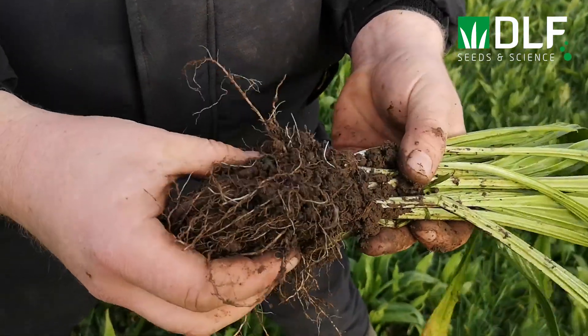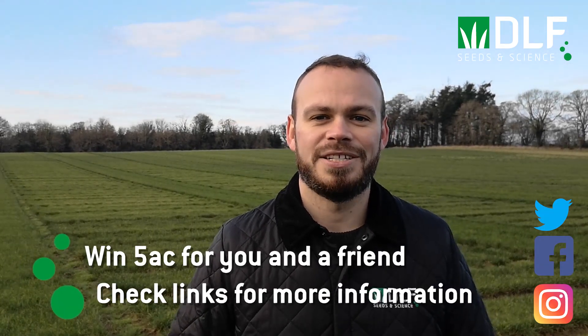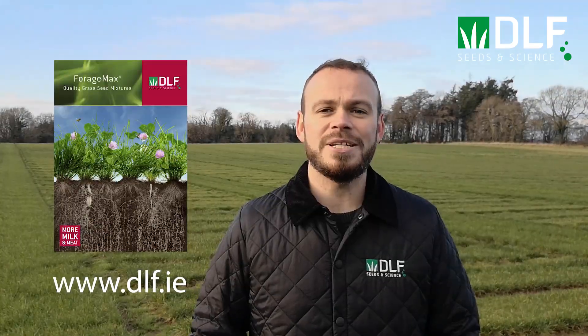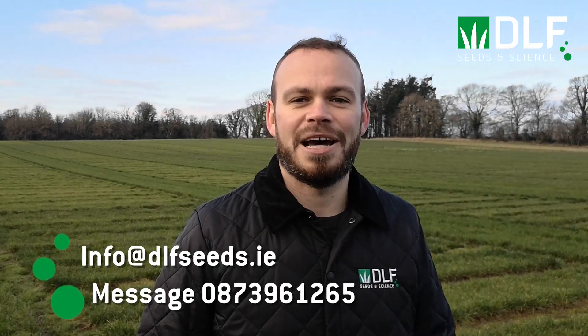Thank you for joining us for our DLF Multi-Species Focus Week. All of the content can be watched back on our website or social media channel. If you would like further information on multi-species swards, please contact us directly. All this week we're giving you the chance to win five acres of seed for yourself and a friend — just follow the posts on our social media to see the details on how to enter. For summaries and fact sheets on all the information covered each day, follow the link to our website.